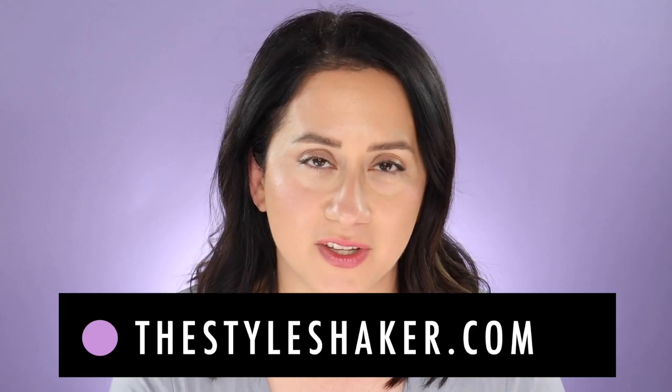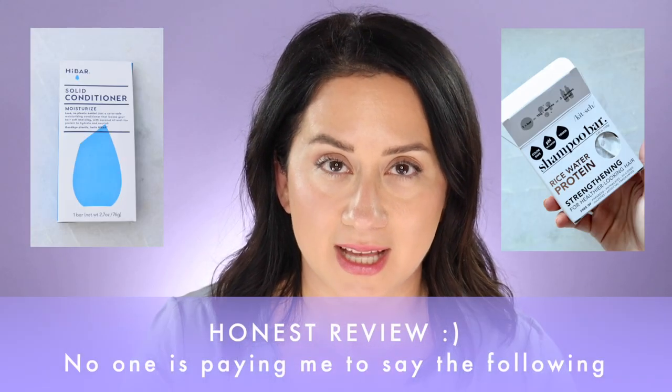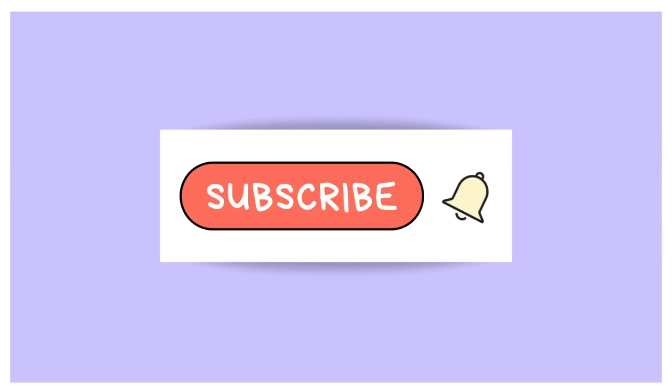Hi, welcome to the channel. I am Britt, creator of The Style Shaker. I try all these products out for you and share my honest reviews. We are battling the High Bar Moisture Shampoo and Conditioner Bar set against the Kitsch Rice Water Shampoo and Conditioner Bars. There are five things I want you to know before you pick one of these.